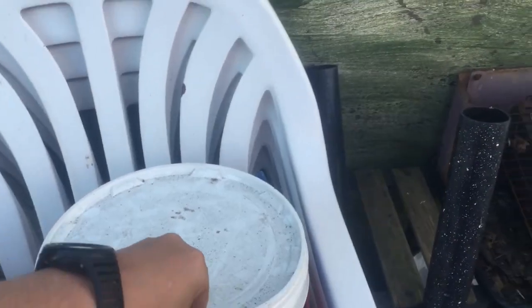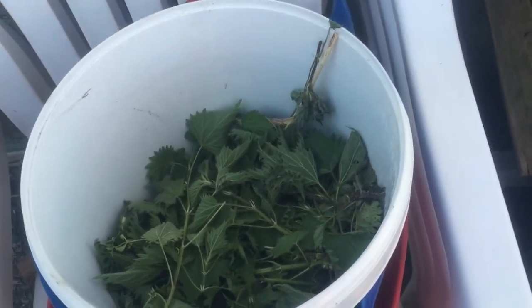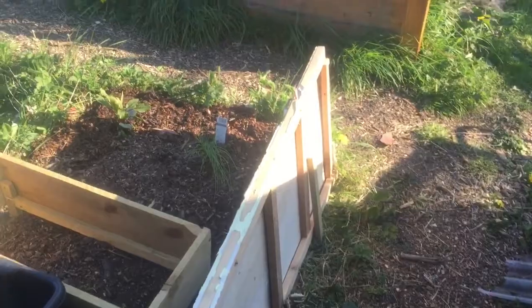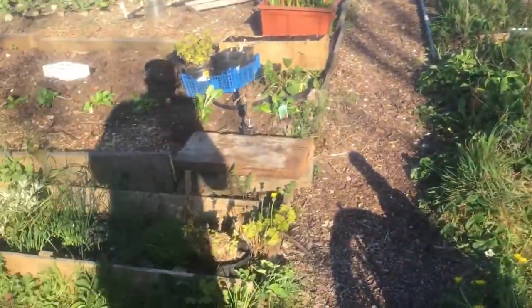I've got a little box just here of nettles to make nettle tea with. Just filled it up — just growing wildly, growing around here. I've still got to slowly cut it all back, but it's a big hit in there.